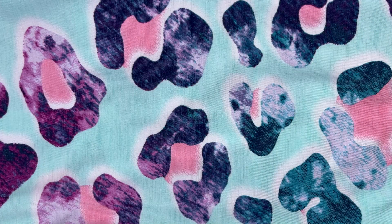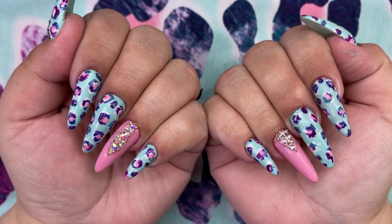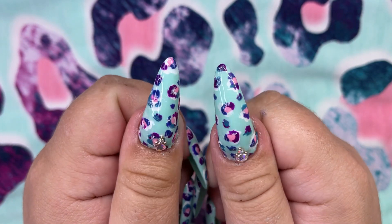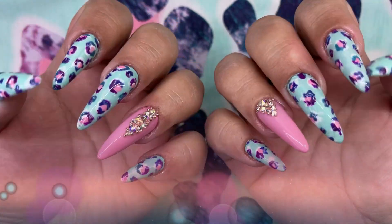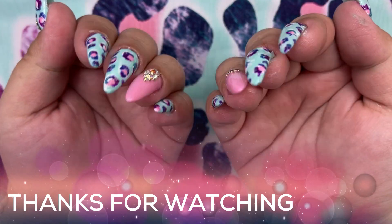And here is the finished look! What do you guys think — comment below, did I do this shirt justice? Or do you think I should have done bigger leopard spots? They kind of look abstract to me now, but I still think they're cute. Anyway, thanks so much for watching everyone, bye!